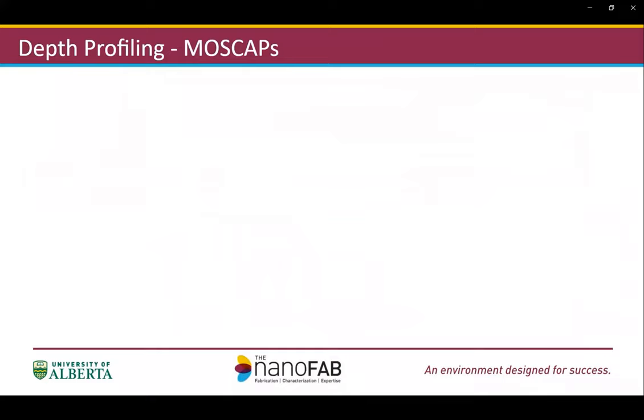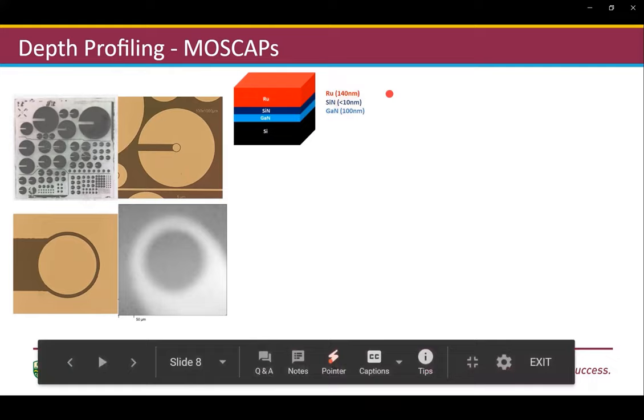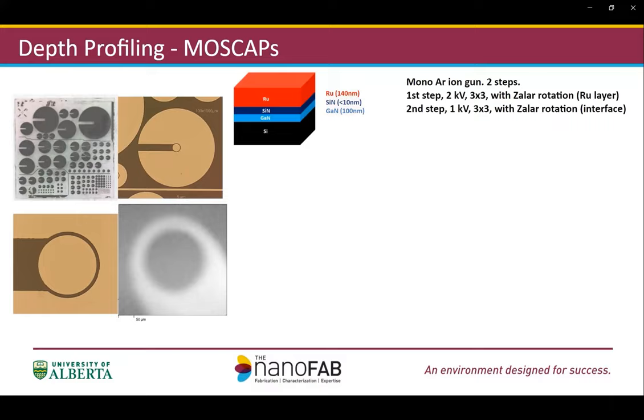The second example shows how depth profiling analysis helps diagnose a failure in a capacitor device. Here shows the photo of the device chip and optical images of individual capacitors, along with the SXI image. The device has a lateral dimension less than 100 microns. The device consists of a series of film stacks: from the top, 140 nanometer hafnium oxide, then 10 nanometer silicon nitride, and 100 nanometer gallium nitride. The device didn't behave as expected, so we performed a sputter depth profile to find the reason. Due to the relatively thick hafnium oxide layer on top, we sputtered in two steps.